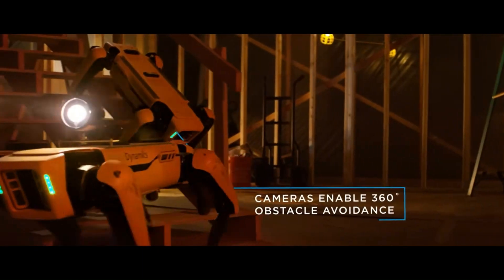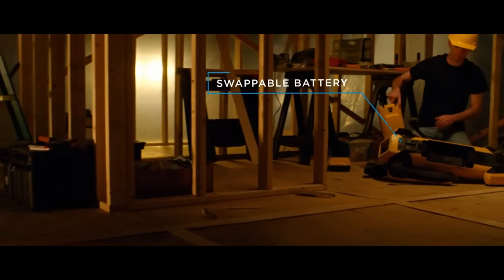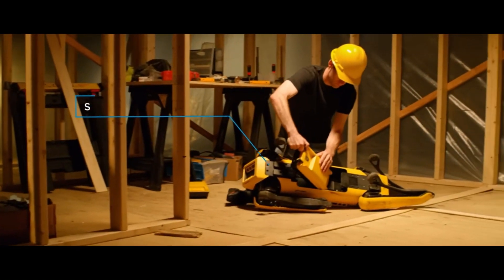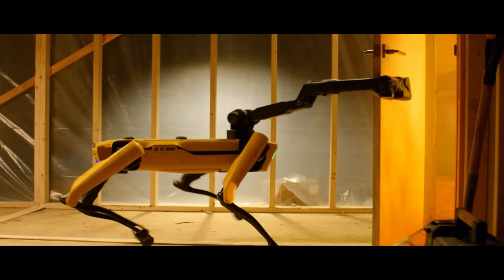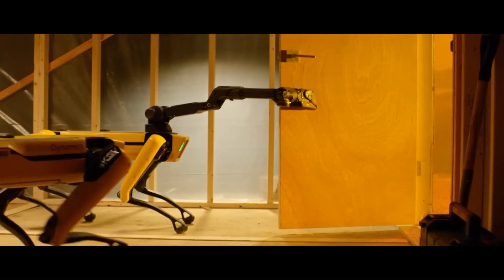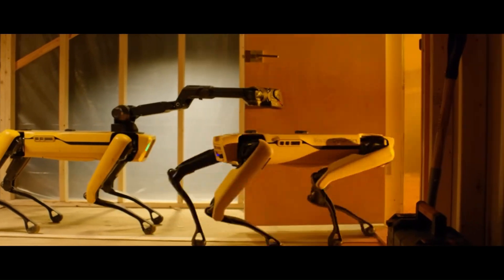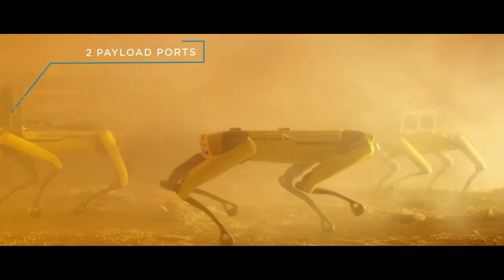One year later, Spot received a new, more iconic yellow design. It is one of the quietest robots the company had ever built. Some versions also include an arm, allowing it to perform more tasks. Spot was the first robot the company released commercially — in June 2020, it became available to consumers for $74,500.